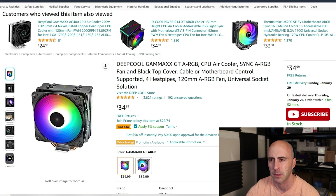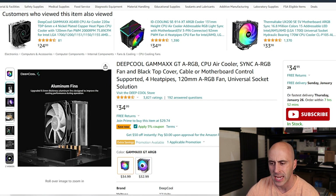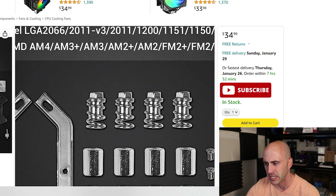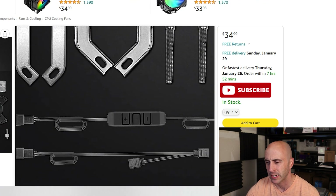If the Vetru is not something you want and you want something a little bit more of a name brand, the Deepcool Gamax GT ARGB cooler is fantastic. It comes in at the same price, $34.99. It's four heat pipes and it does have an ARGB fan on it. It's pretty much the same cooler as the Vetru — just one less heat pipe, same price. It has a slightly different mounting solution, still using spring clips and a pressure plate. It also has a cooler adapter in case you don't have an ARGB header on your motherboard. The Deepcool Gamax is a great second choice, and $35 is an excellent price for the budget category.